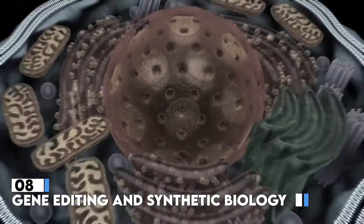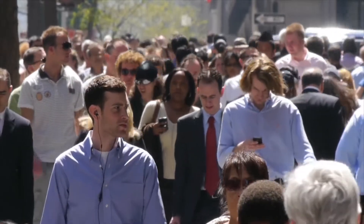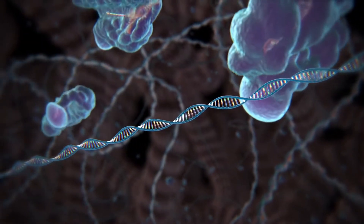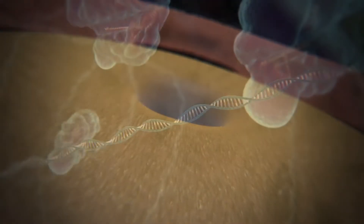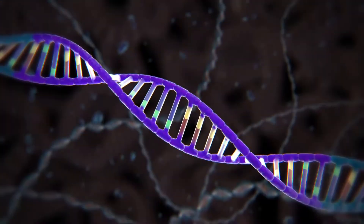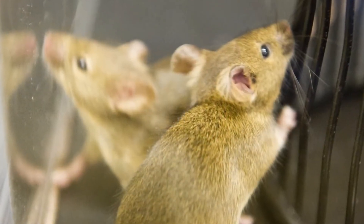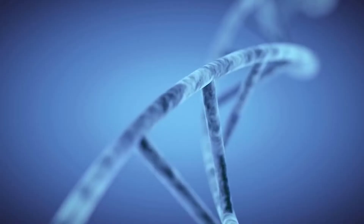Gene editing and synthetic biology make up the eighth trend. When harmful genes are found that could jeopardize the health of an organism or its progeny, gene editing can be a very useful tool to remove those genes. Recent advances make it theoretically possible to change these potentially damaging features, with the potential to make significant advancements in the fight against disease in humans, animals, and crops. Synthetic biology can go further, stitching together lengthy strands of DNA and inserting them into an organism, potentially giving it new behaviors or entirely novel capabilities — with significant implications for how we manufacture goods.